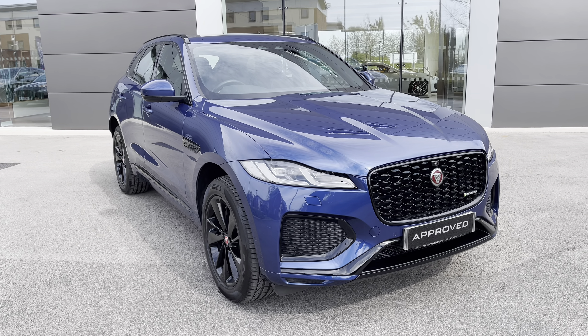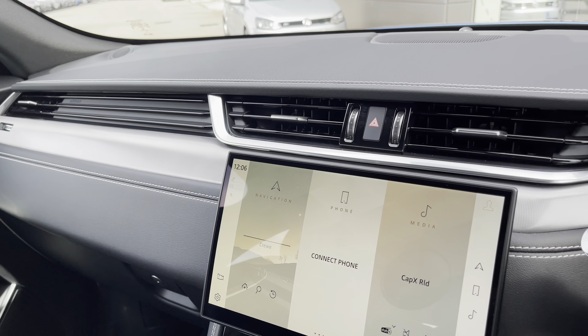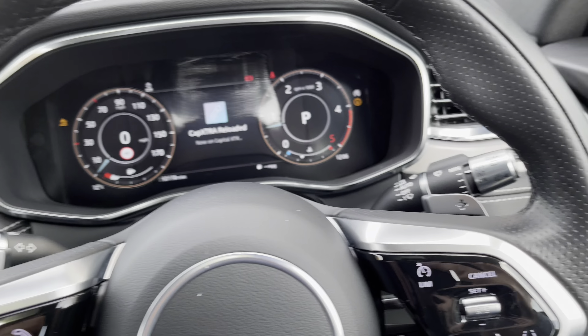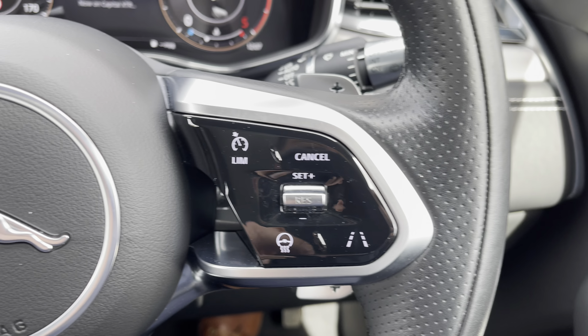Once behind the wheel of this F-Pace R-Dynamic SE, there's plenty for you to enjoy. The stylishly finished cabin gives a more luxurious feel, whilst the driver control panels will have plenty to offer. Electric seats with a three-way memory function are also complemented by heated power folding wing mirrors.